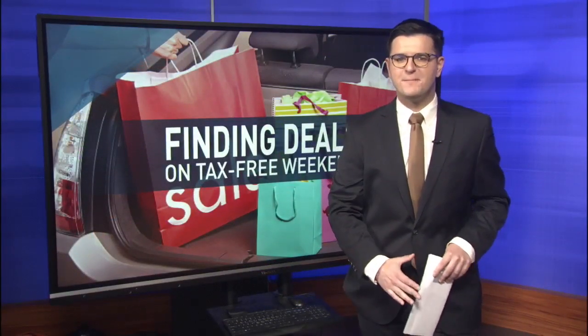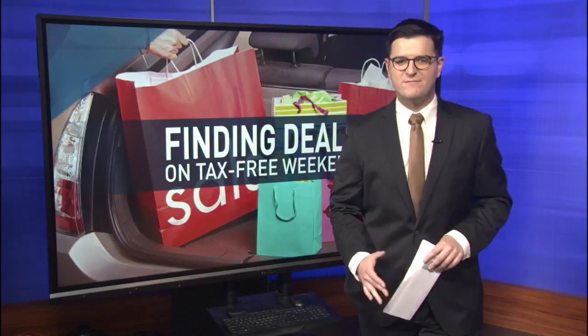RetailMeNot has a webpage covering the best back-to-school deals, and we'll have those details on our website, OKCFOX.com. Reporting live, David Chasnoff, Fox 25 News.